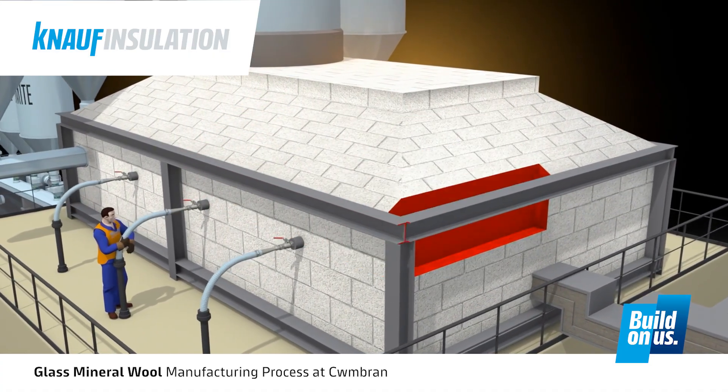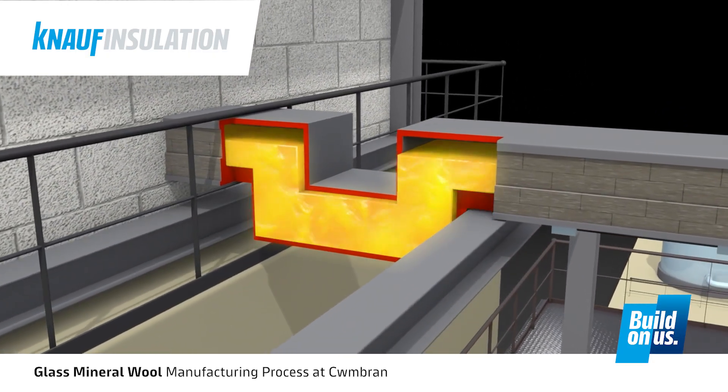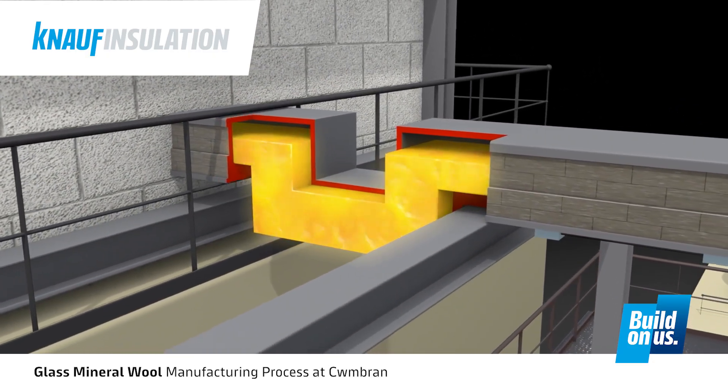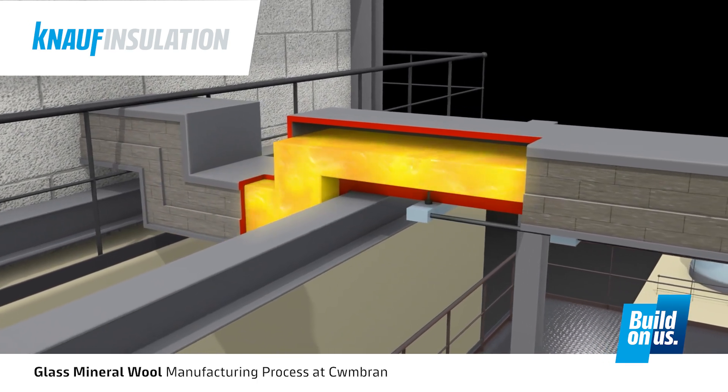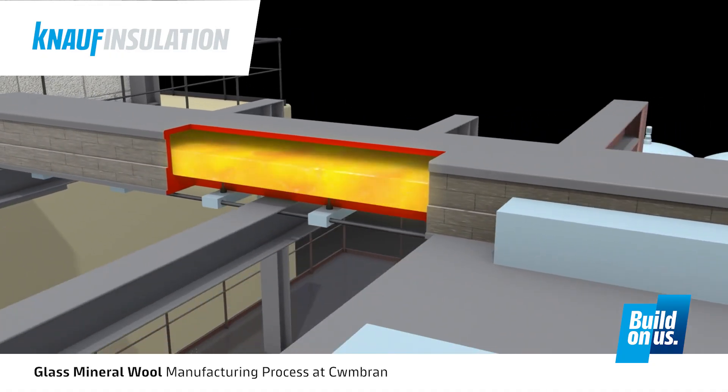At Cumberland, we have one furnace but two production lines. So we have an electrically heated canal transporting the molten glass to these lines. They are electrically heated to ensure the glass is maintained at the right temperature and therefore at the right viscosity for the fibreising process.